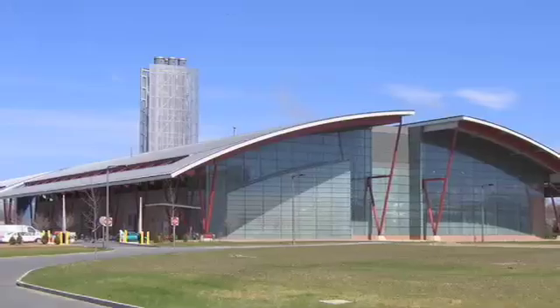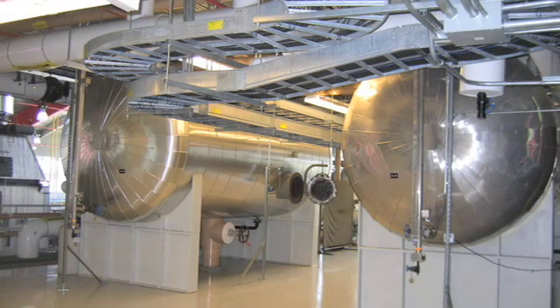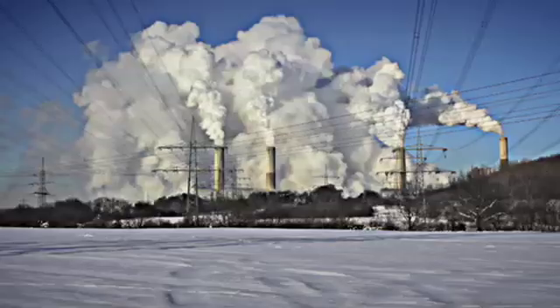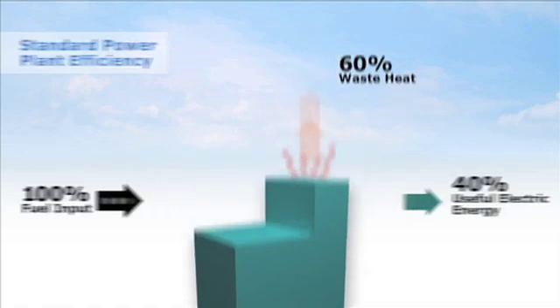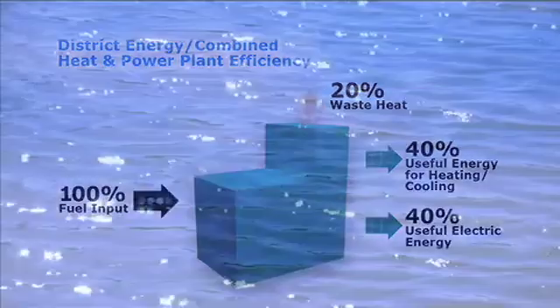In many cases, a District Energy system can incorporate highly efficient combined heat and power technology, which can significantly increase the efficiency of a power plant. Simply put, combined heat and power captures the waste heat created when making electricity and puts it to use to heat buildings or drive chillers. By recovering the waste heat and making it useful, we reduce overall fuel consumption, and fewer carbon emissions are released into the atmosphere. This helps the environment.